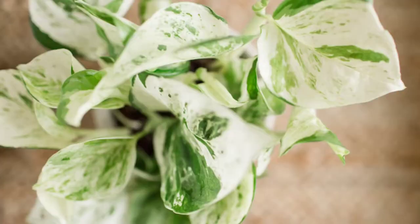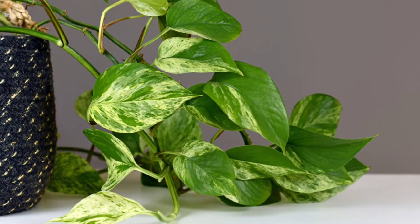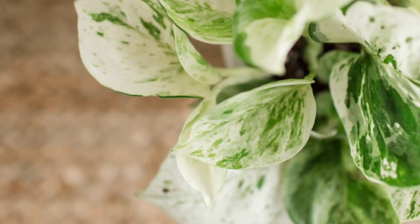Next up we have the marble queen. The marble queen can get very, very white with just a little bit of green speckling. They call the heavily white form a snow queen, but it's the same plant as a marble queen just with a lot more light. It can revert back to almost all green if you don't give it enough light. It is also a very easy climber — you can put it on a moss pole, a plank, or let it climb up your wall. It attaches very easily and grows very quickly. This is very important: do not plant it outside because it is very invasive, especially if you are in a tropical zone.